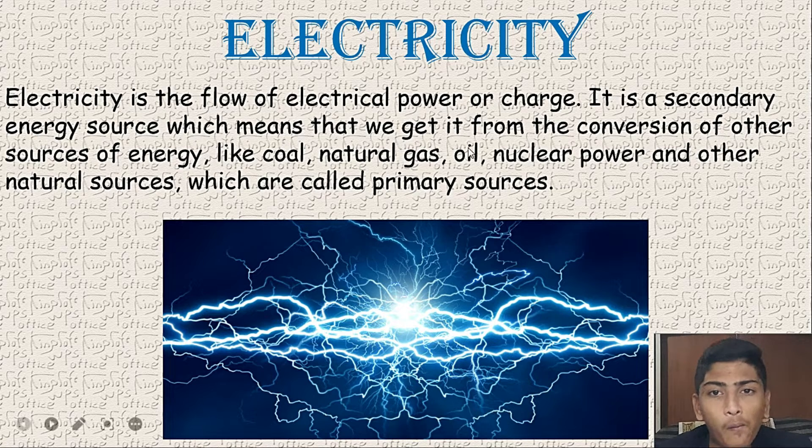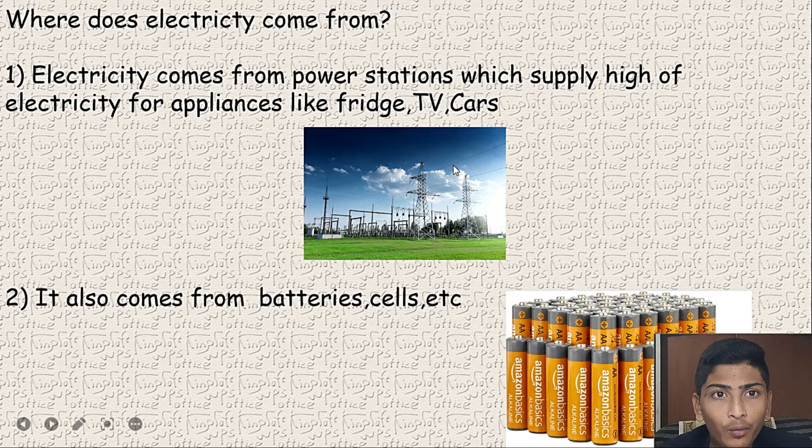Now, where does electricity come from? Electricity comes from power stations which supply high electricity for appliances like fridge, TV, and cars.